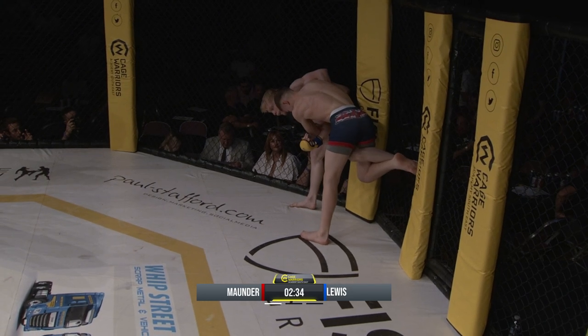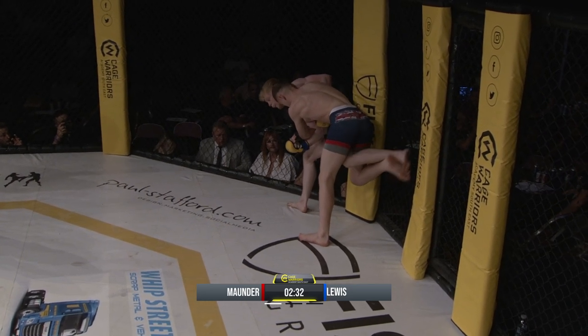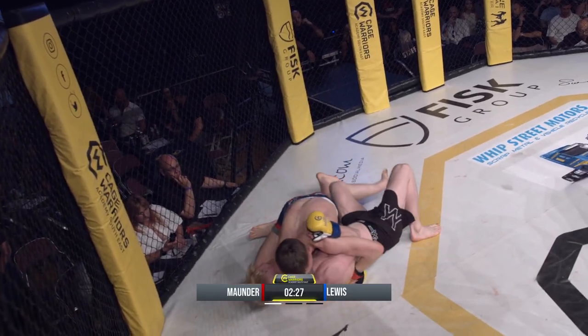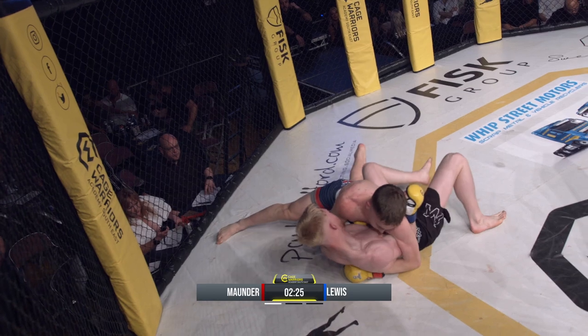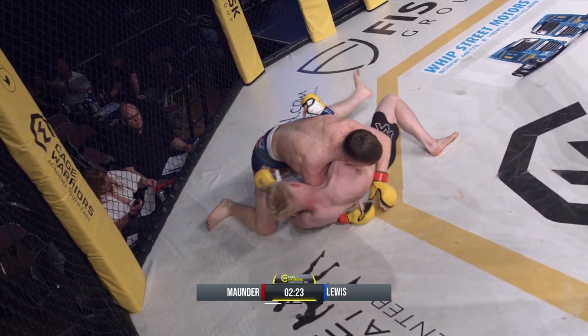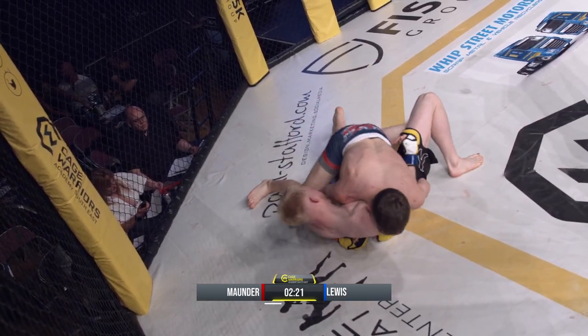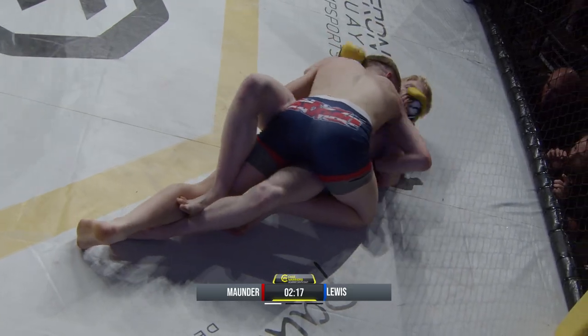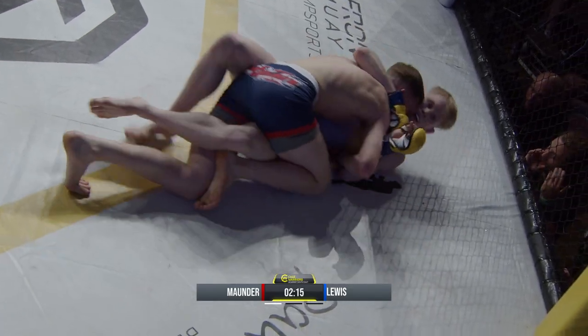Good balance from Ethan Lewis making his debut here tonight in front of his hometown fans. Mounder gets him to the floor and is immediately into side control — he did it with that body lock. He stayed composed, head placement in the right spot.